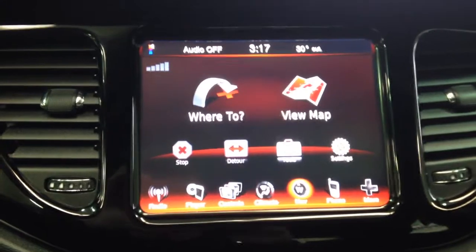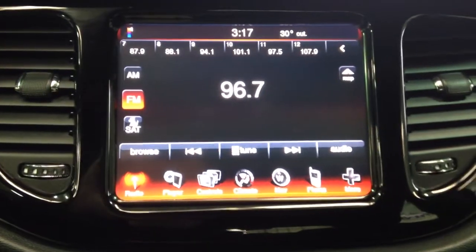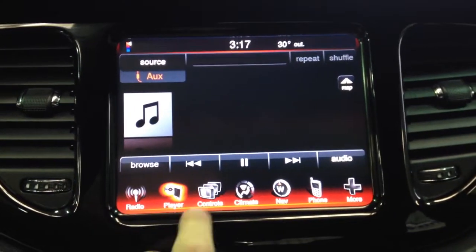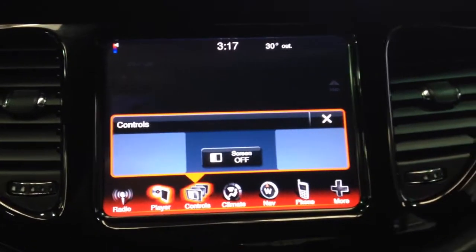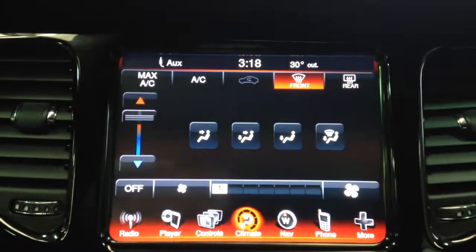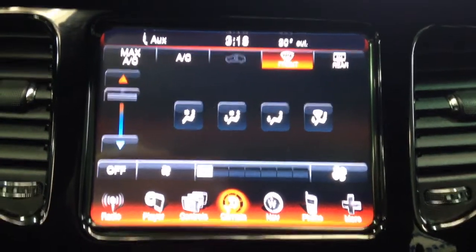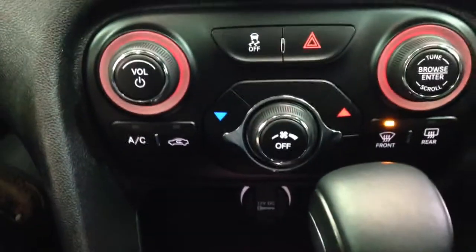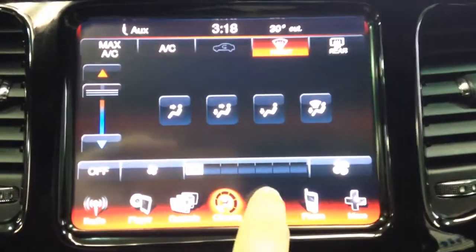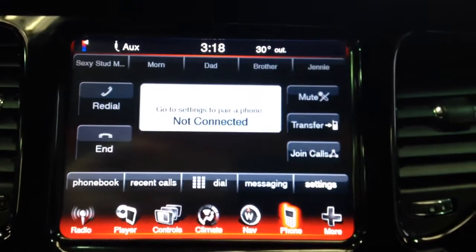You have the 8.9 inch touch screen display — just click on the area you want. This is for vehicles equipped with heated seats and heated steering wheel. You can control your climate control from this screen or from the conventional buttons below. It does have integrated navigation with Garmin navigation, and Bluetooth connectivity.